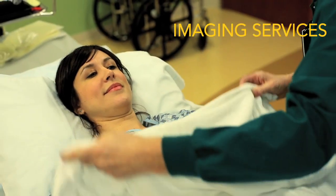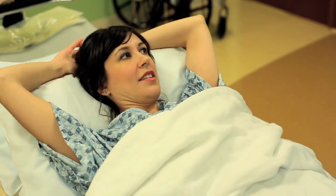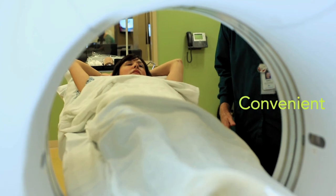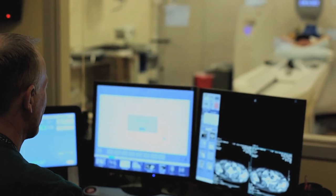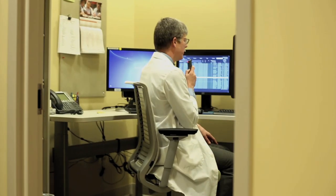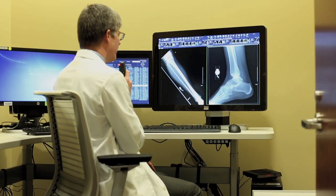Imaging services are located on the first floor adjacent to the entrance of the building, in close proximity to our clinics, and also midway between the emergency department and our med-surg nursing tower. The Westside Medical Imaging Services Department is fully digital, which allows for faster interpretation and quicker treatment planning with your own physician.